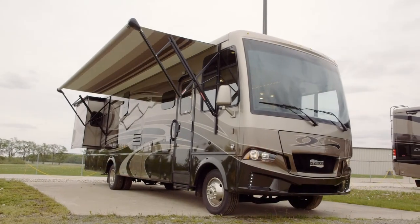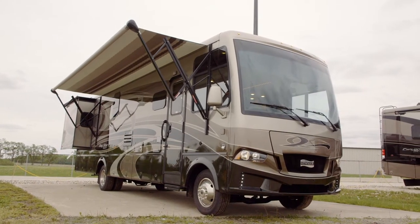I'm Michelle Howard with Newmar Corporation, and I'm happy to introduce the redesigned 2018 Baystar Sport.